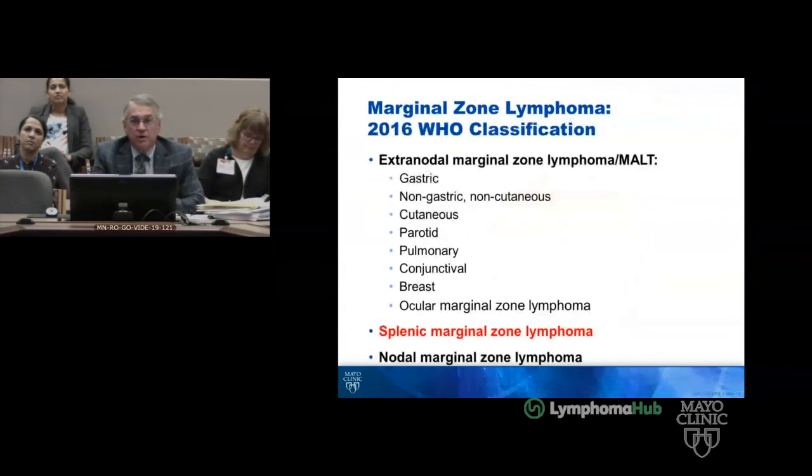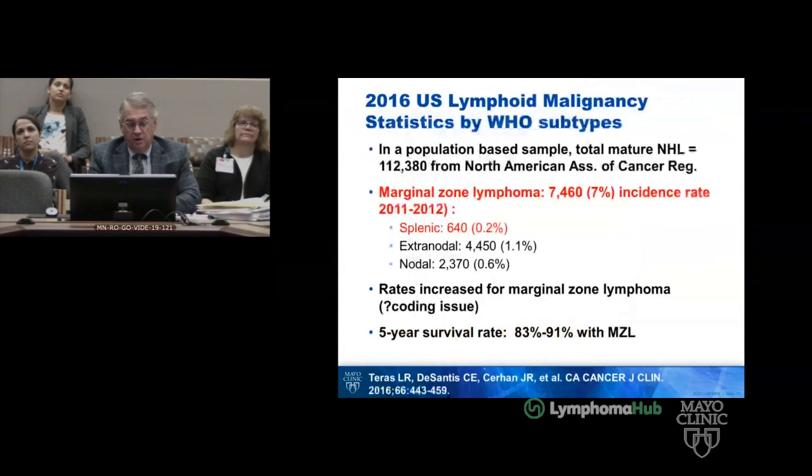Marginal zone is a complicated disease, and the Lymphoma Research Foundation co-sponsored a meeting with the IELSG on the topic this spring. This is an example of splenic marginal zone lymphoma. The incidence is 7%, but of splenic specifically, there are only 640 cases out of 7,460, or 0.2%.